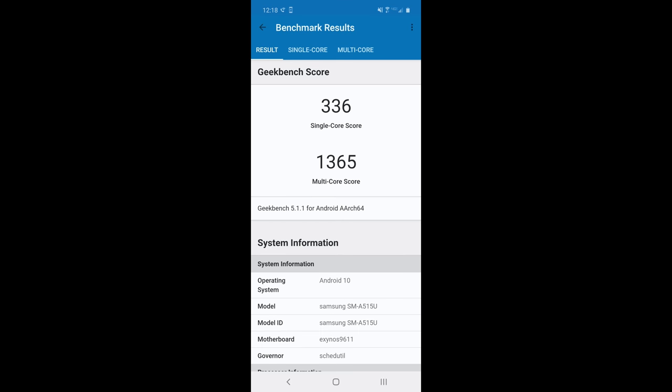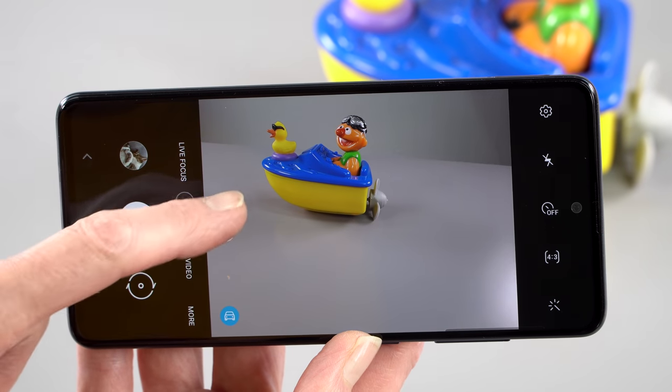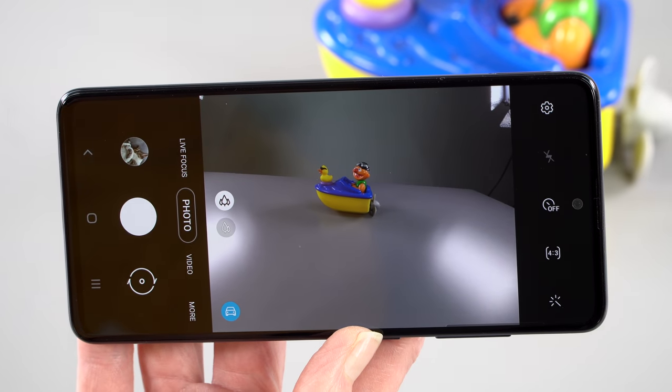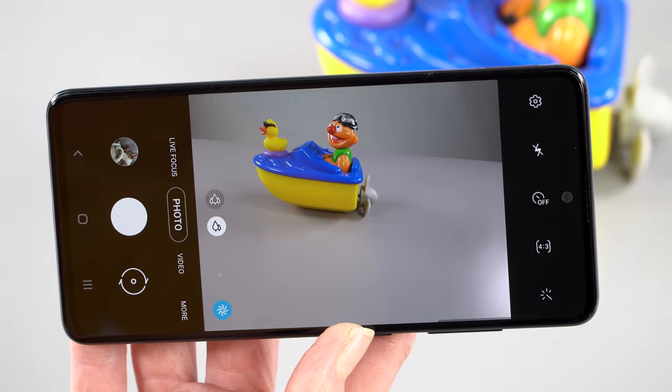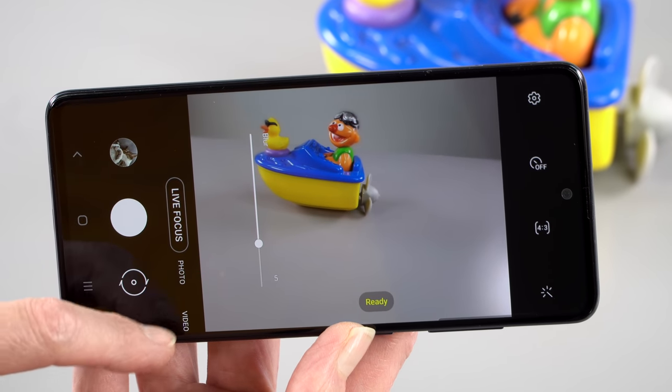This runs on a Samsung Exynos 9611 processor. The previous generation A50 had the 9610 — just a small change, mostly to increase support for higher resolution cameras. And this phone has a lot of cameras going on.